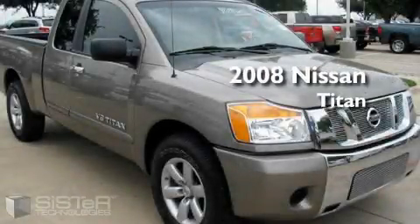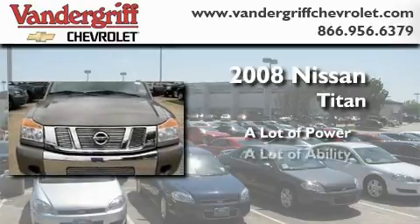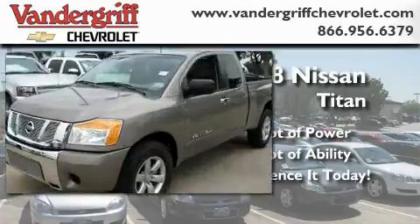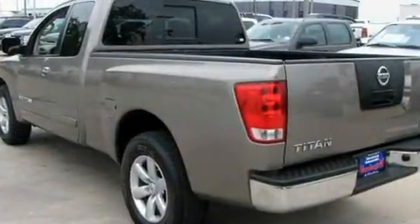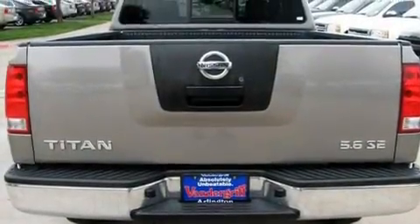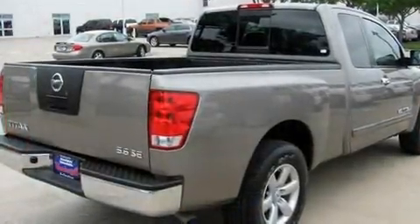This is a 2008 Nissan Titan. Its top features include keyless entry, variable speed intermittent windshield wipers, a premium sound system, commercial-free satellite radio, a low tire pressure indicator, and an anti-lock braking system.